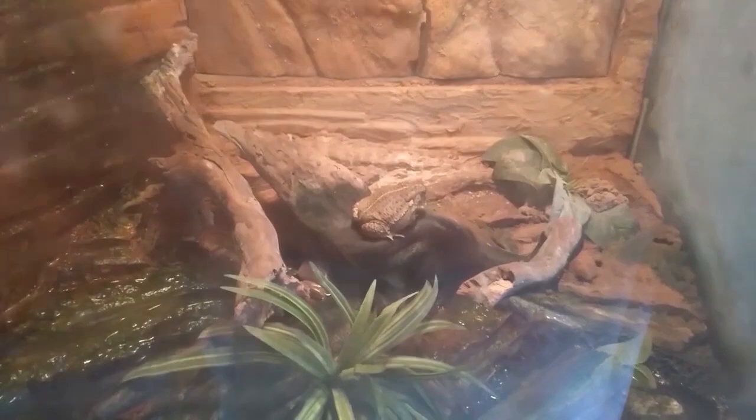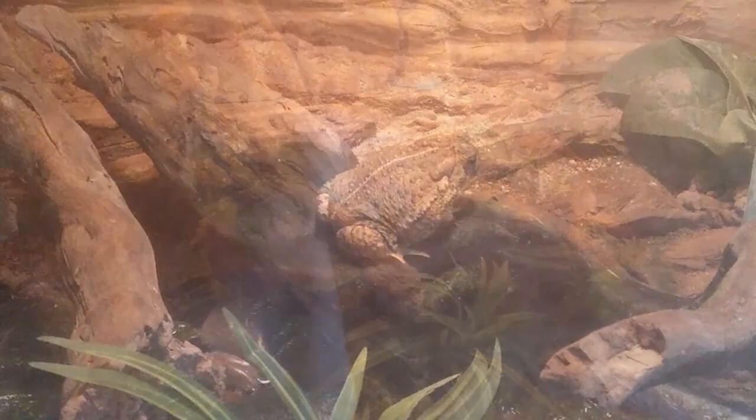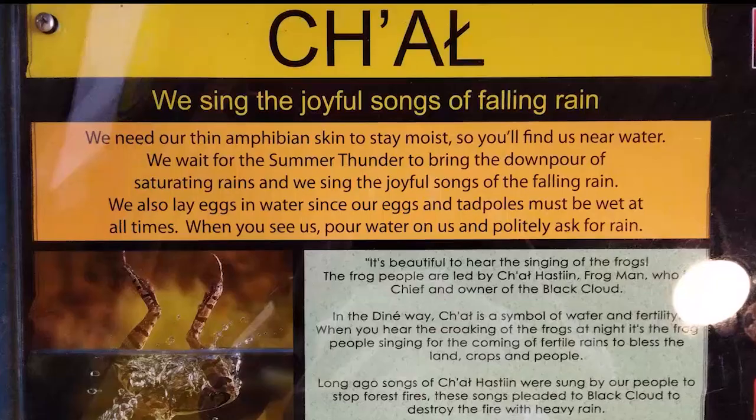Upon my visit, the first thing that I noticed was it was quiet. Chach — we sing the joyful songs of falling rain. In the Diné way, Chach is a symbol of water and fertility. When you hear the croaking of the frogs at night, it's the frog people singing for the coming of fertile rains to bless the land, its crops, and people.